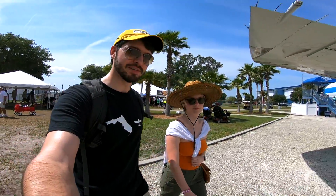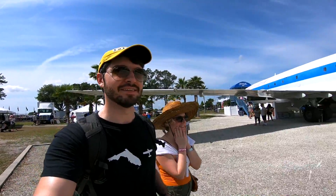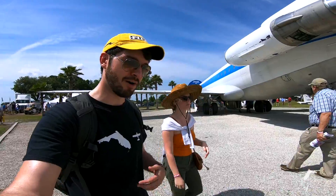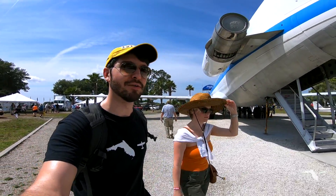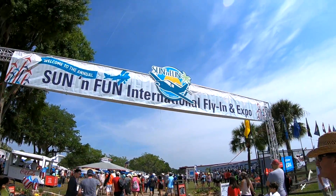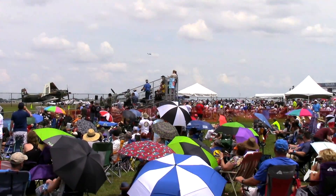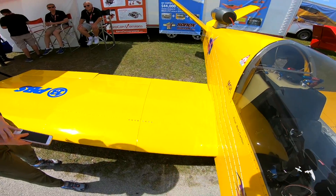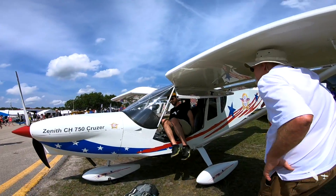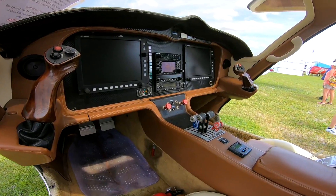We just got our wristbands at Sun and Fun 2019. We did something a little different this time — we didn't fly, we drove. We're still gonna check out all the awesome things that Sun and Fun has to offer. 2019 was a great year; the turnout on Saturday was crazy, but I was happy to see so many people interested in aviation. In this video I'm going to go over what I think were the 10 best things at Sun and Fun 2019, chosen by uniqueness, rarity, and overall cool factor.